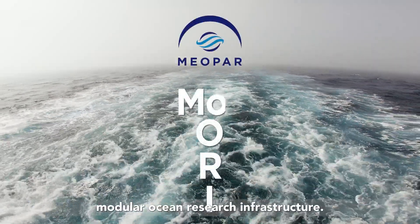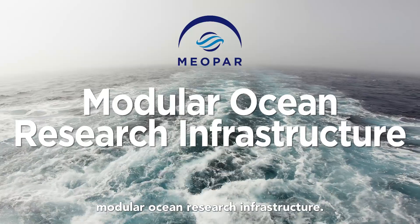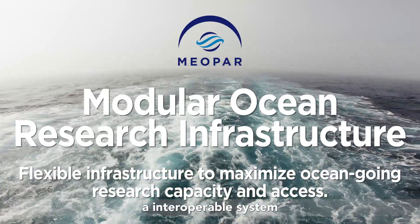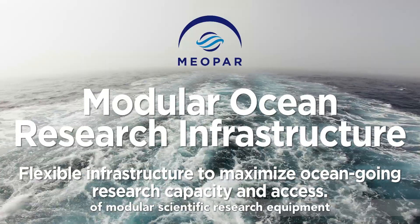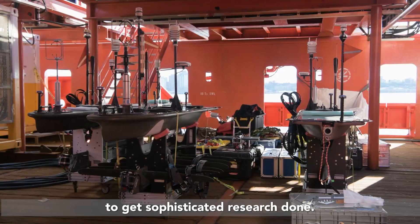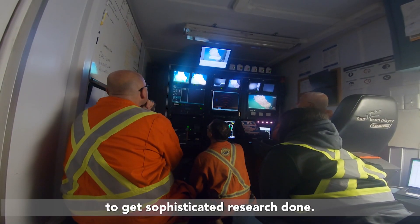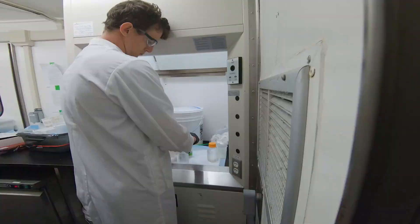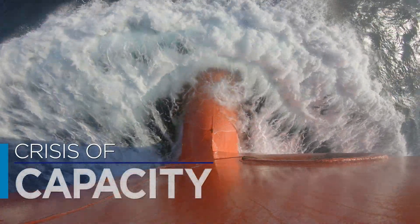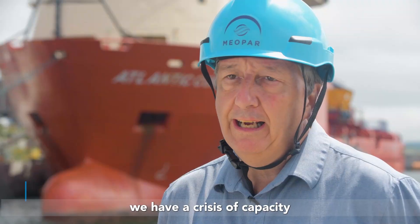MORI stands for Modular Ocean Research Infrastructure, and our goal is to develop an interoperable system of modular scientific research equipment that can be used on non-specialized vessels to get sophisticated research done in Canada.